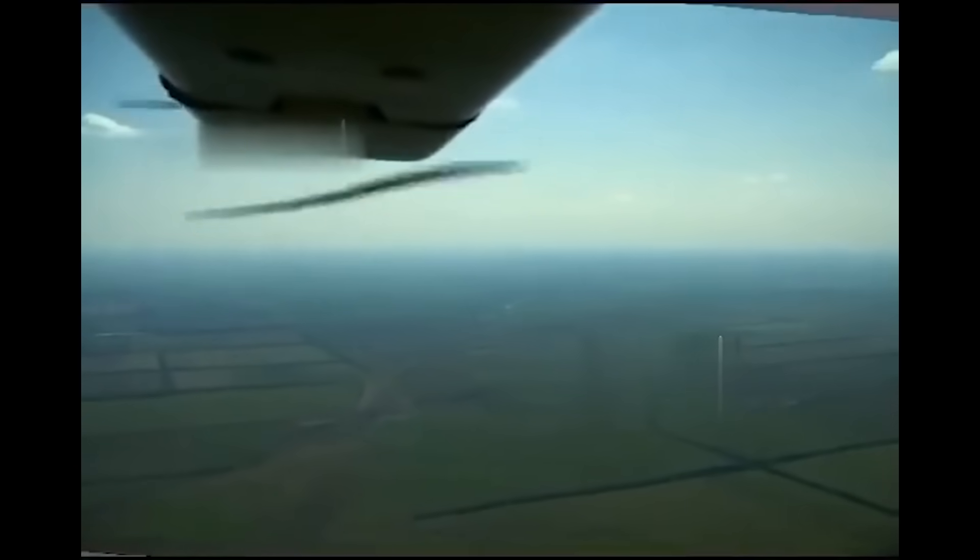I would guess that this was a MANPAD hitting it, giving the smaller blast, rather than a large missile such as a Buk.